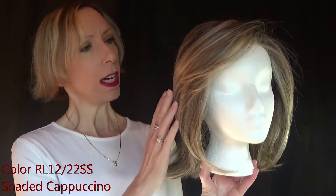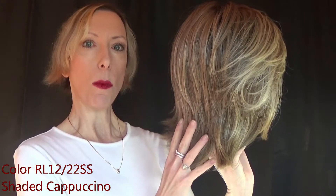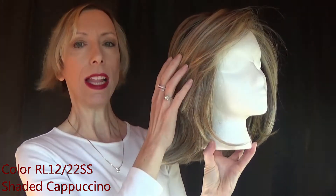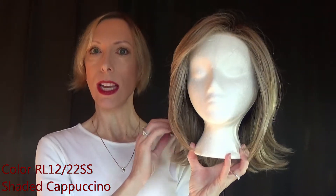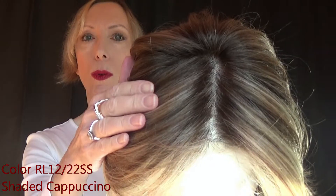Now Shaded Cappuccino has a light golden brown base, heavily highlighted with light ash blonde, and of course it has medium brown roots.